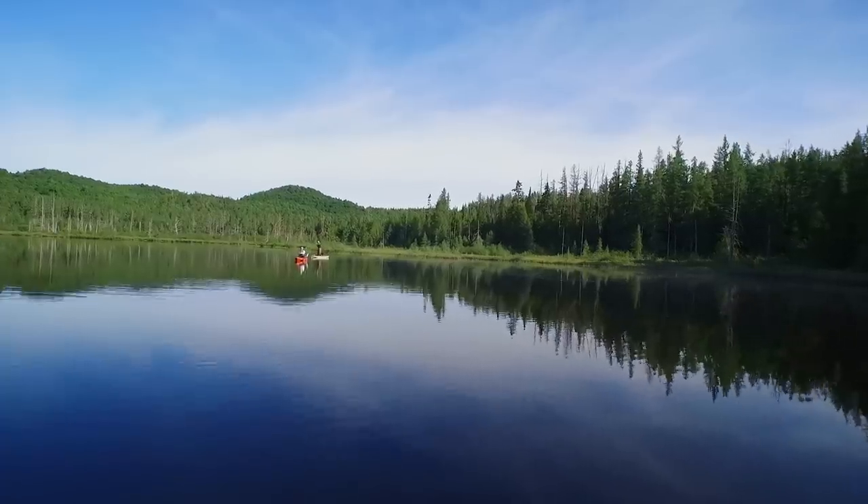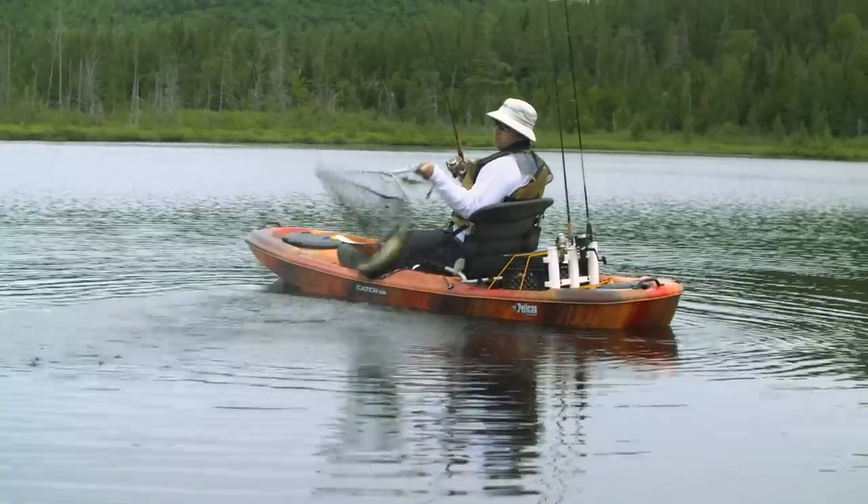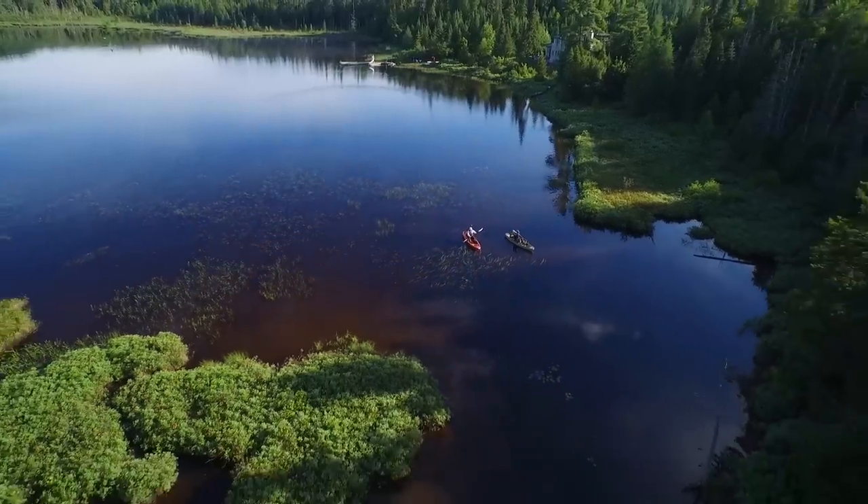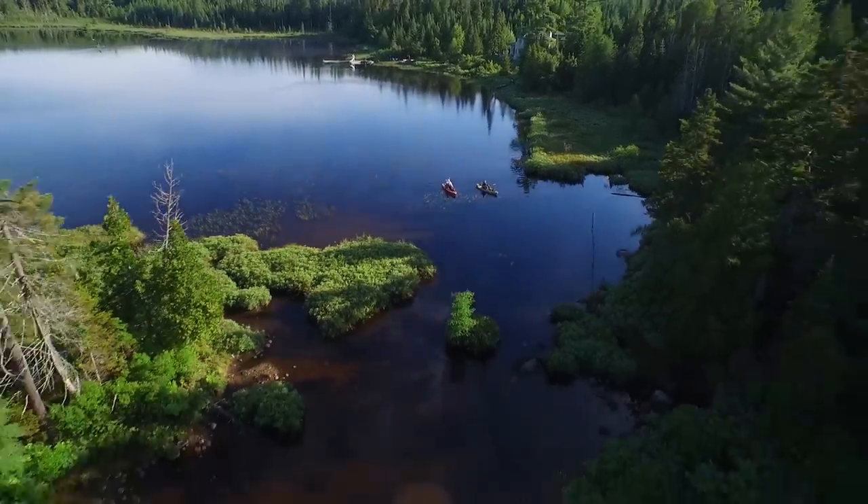Will it result in more fish? There's only one way to find out. The Catch 120 by Pelican creates stories worth telling.